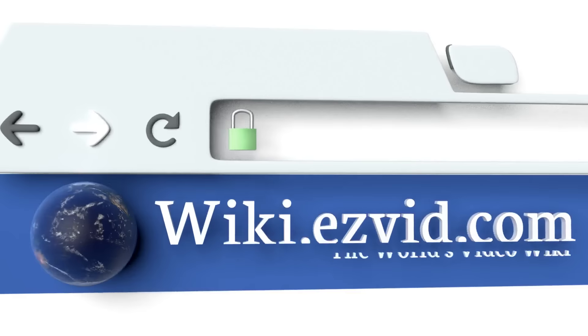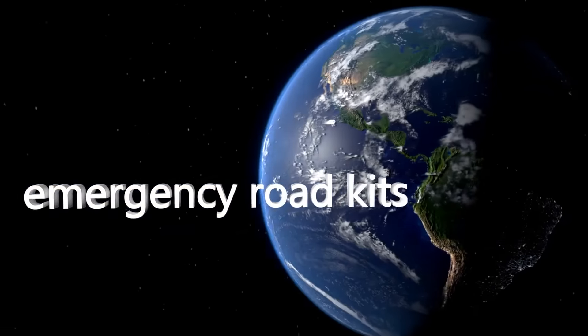To see all of our choices, go to wiki.easyvid.com and search for emergency road kits or click beneath this video.